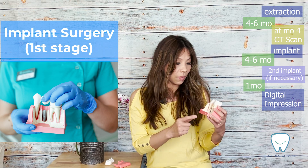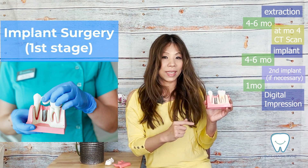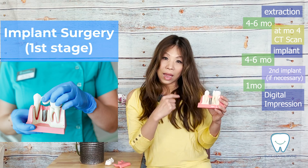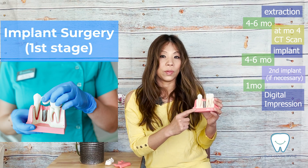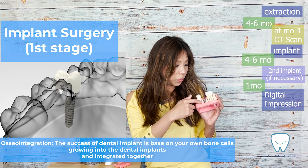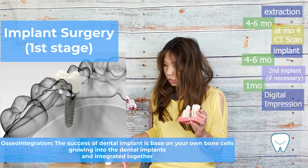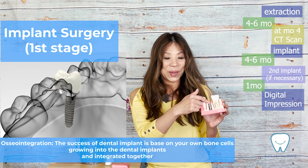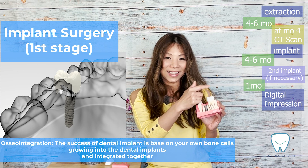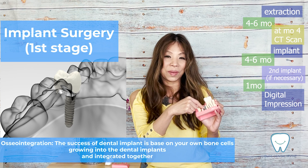After four to six months from the extraction and reviewing the CT scan, we will schedule the first stage implant surgery. We insert the screw inside your bone and then suture the soft tissue to cover it. In this way, your implant sits inside your bone and the bone cells can grow into the implant surface.